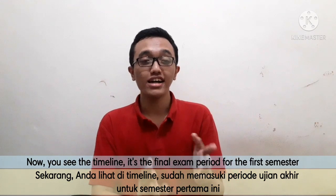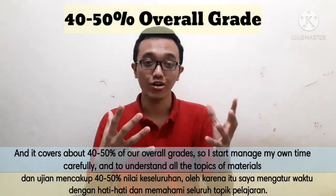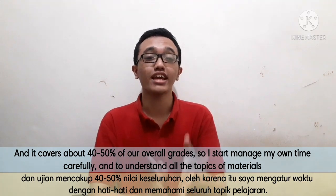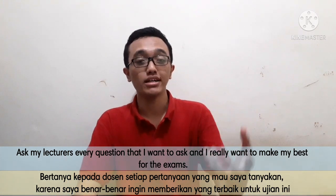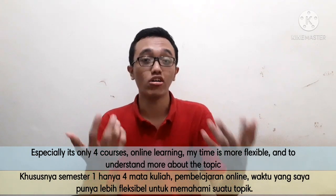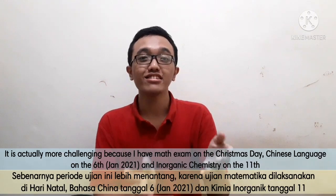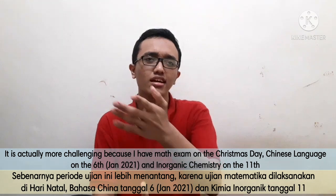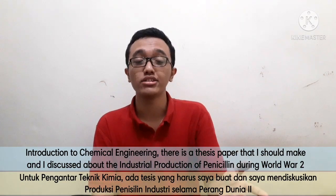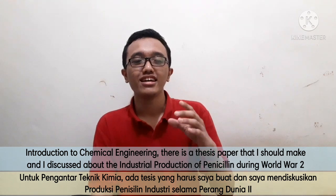You can see on the timeline it's now the finals exam period of the first semester. Finals cover about 40 to 50% of the overall grades. I managed my time carefully to understand all the topics, ask my lecturers every question I had, and really do my best on these exams. Especially with only four courses and online learning, I should have more flexibility to understand the topics deeply. It was actually challenging — I had my math exam on Christmas Day, then Chinese language on the 6th, and inorganic chemistry on the 11th. For introduction to chemical engineering, there was a thesis paper, and I wrote about the industrial production of penicillin during World War II.